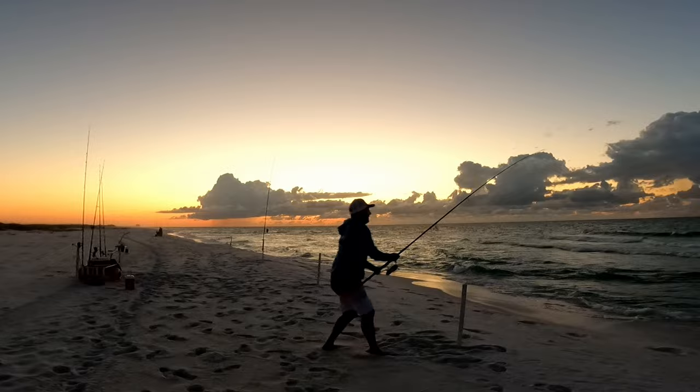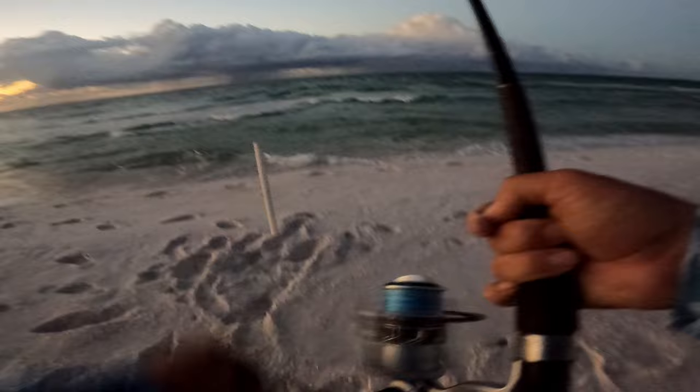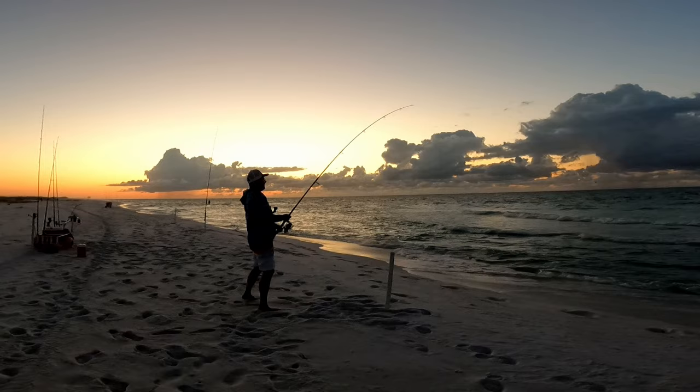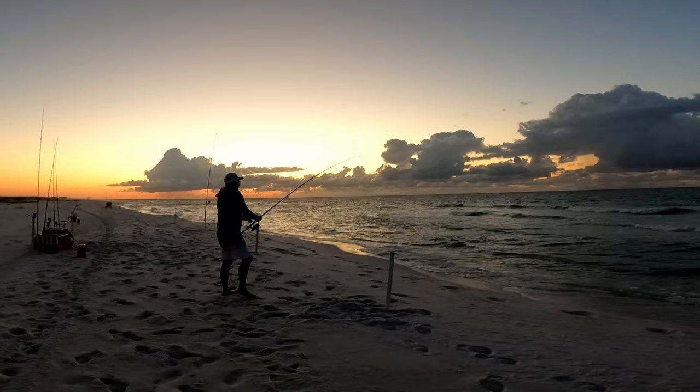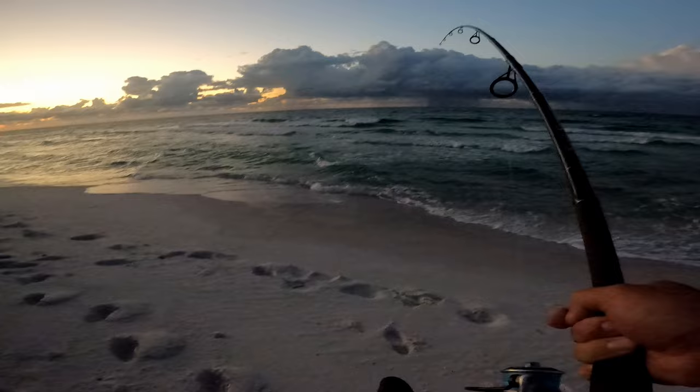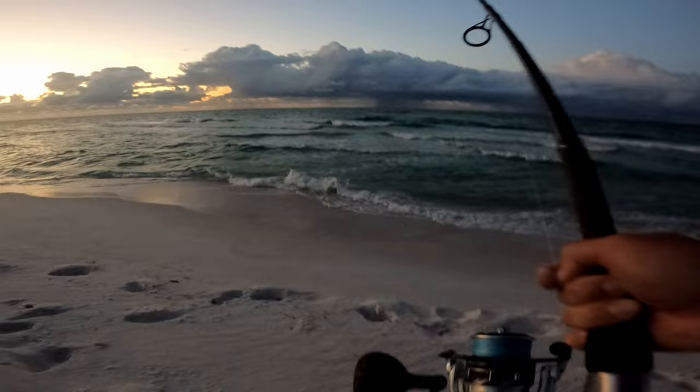First bite of the day right there! He's running in — feels good. He's pulling drag, this might be a drum. Okay, I thought he came off, but he's running in. Hopefully this is a big pompano. We are in the Panhandle Salt Pompano Showdown and this is the first hooked fish, hopefully the first landed fish.